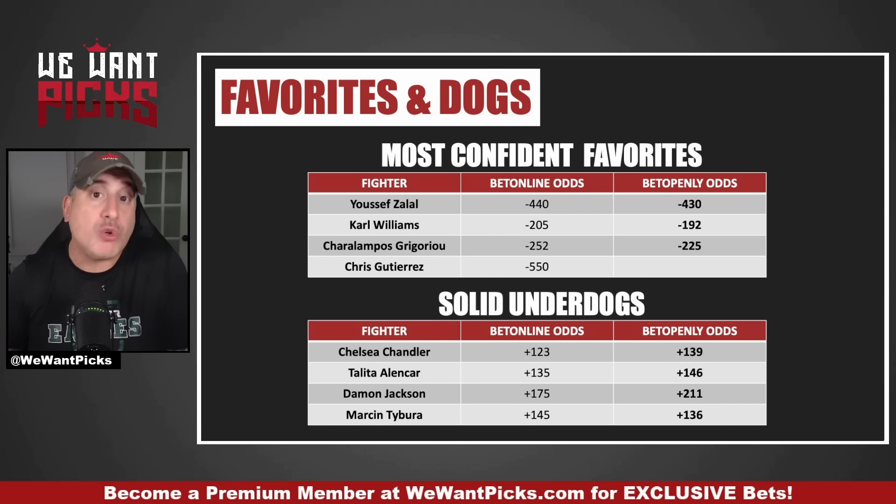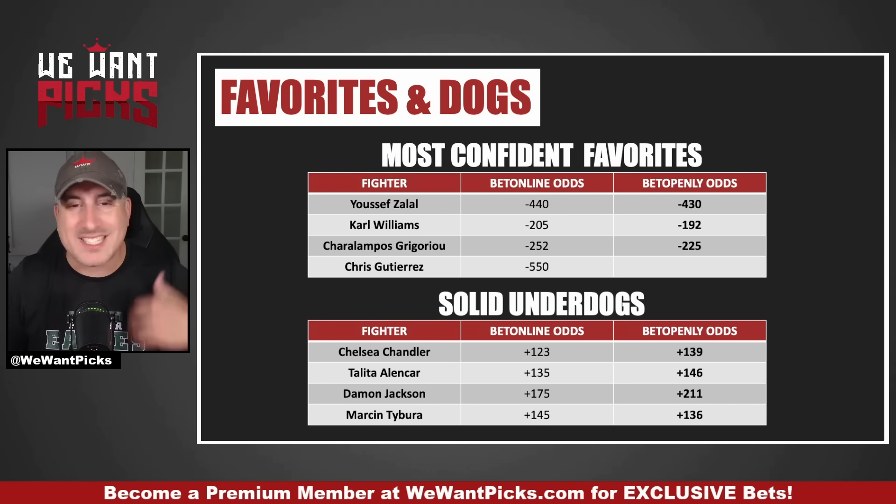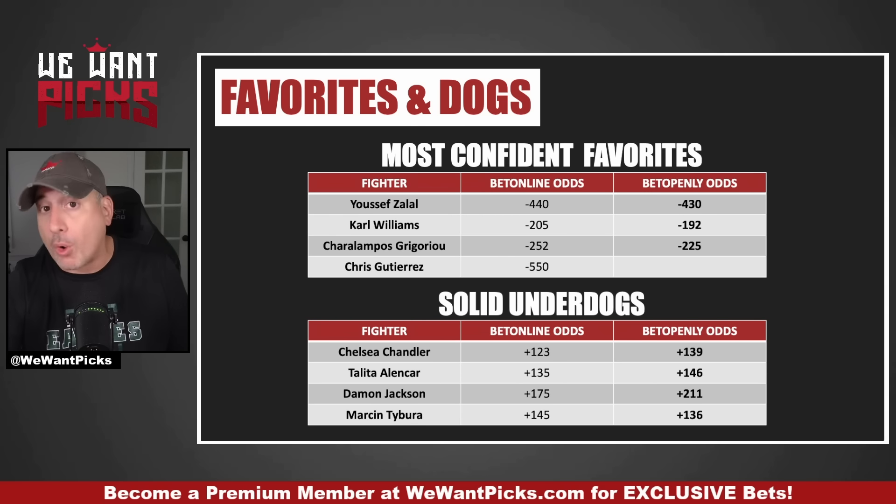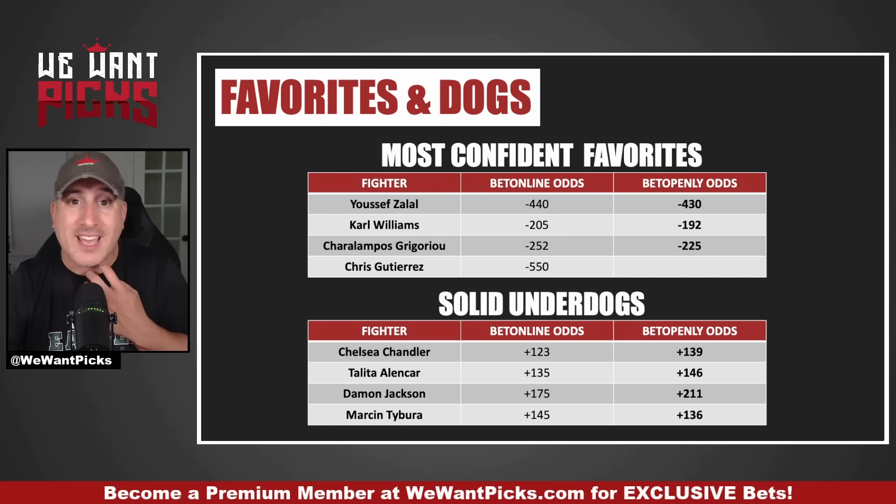Carl Williams is probably the best value on the card. He's a guy who has proven he can dictate a wrestling game plan — come forward, get takedowns when he needs them. He's not a finisher, he's not dangerous, he's not a heavyweight you expect to take someone's head off. But he can control whether this fight stays on the feet or goes to the ground. He's fighting Janata Denise, a really tough and dangerous striker. We just watched Janata get taken down and held down against a guy who's not very good. I think Carl Williams can dictate that wrestling pace almost immediately and we'll get a boring heavyweight fight, but we should get a win. He's only minus 205.